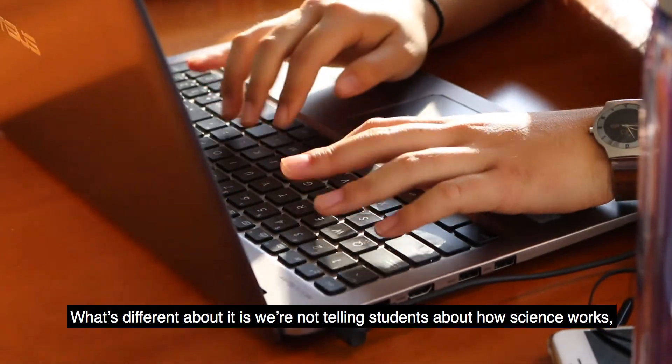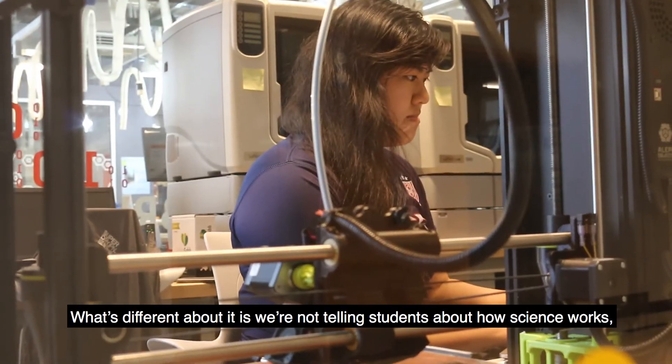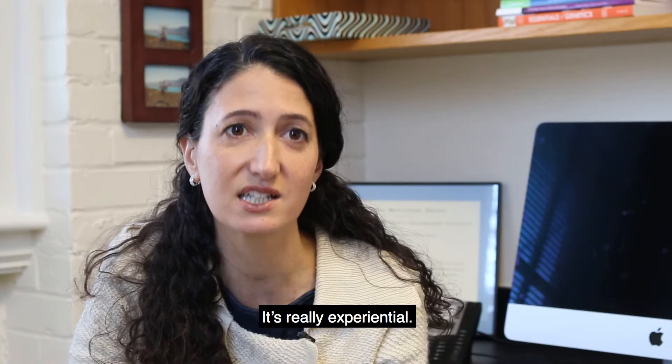What's different about it is we're not telling students about how science works — we're having students do it. It's really experiential.